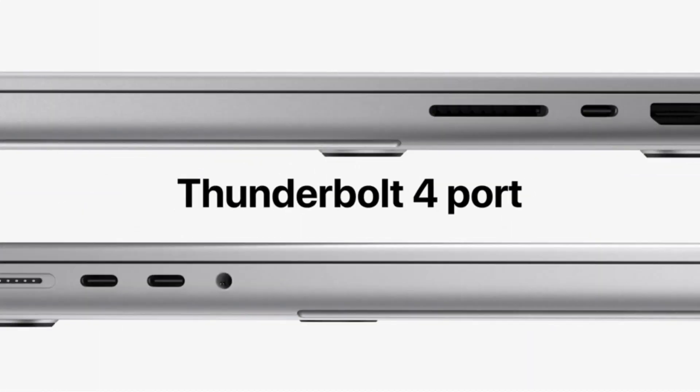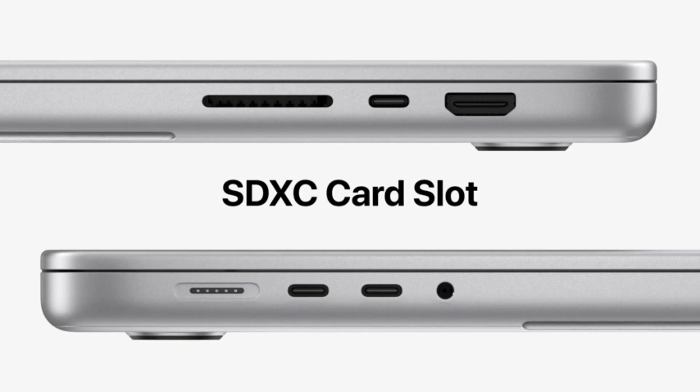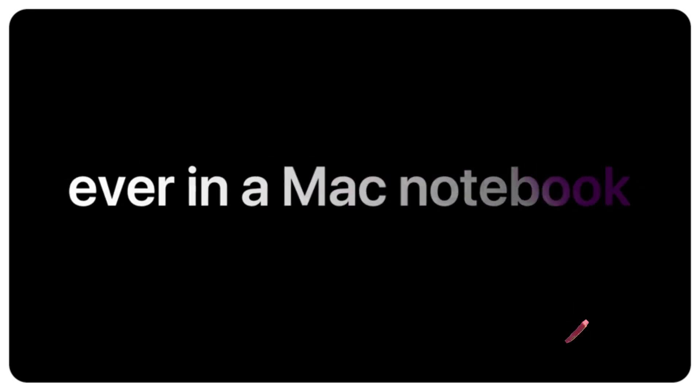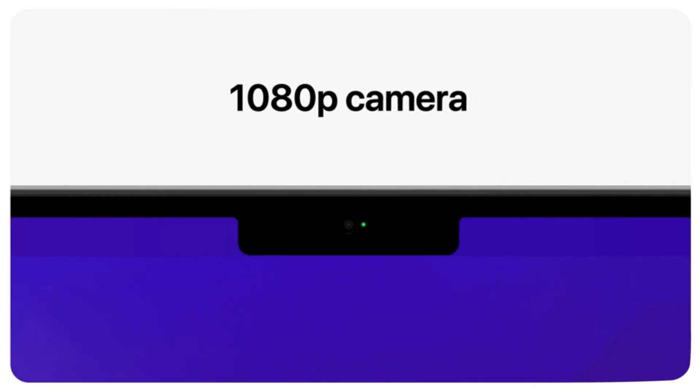The benefit of the 16-inch model over its smaller 14-inch sibling is that the screen is a better size for use in class. You get better battery life too — we got 17 hours on a single charge for general online work.